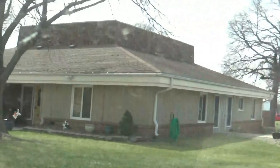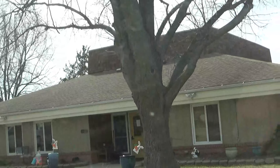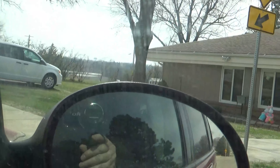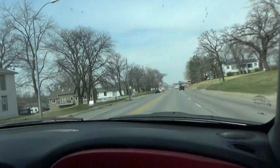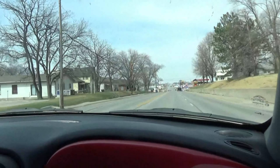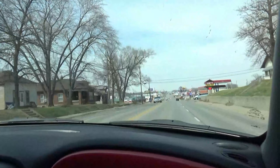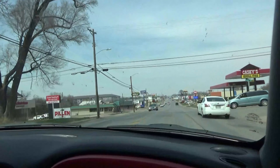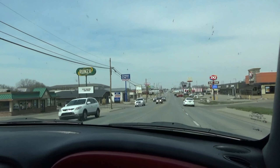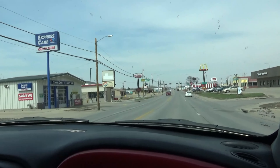We're going to be passing a place up here and it's pretty barren — they're starting to build something there. But I want to show it to you because Joe worked there for 20 years. It was called Storecraft Manufacturing, and it was a business that had been there for a long time. They supplied counters for places like Target and a lot of different stores.